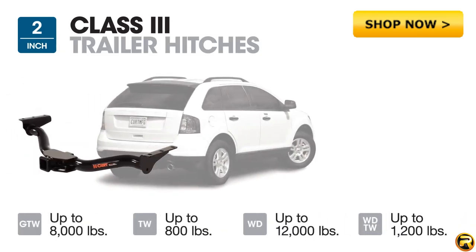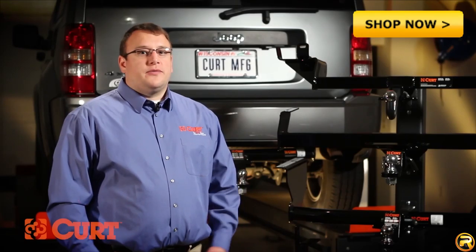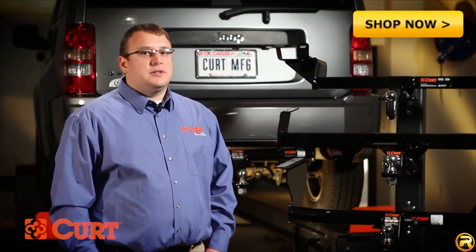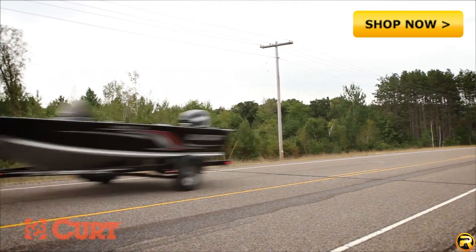Class 3 trailer hitches have a two inch receiver tube and a maximum gross trailer weight rating of 8,000 pounds. These are the most common hitches found on vehicles on the road today. You can find them on anything from full-size cars to full-size pickups. These are perfect for handling the family pop-up camper or boat for that weekend getaway.